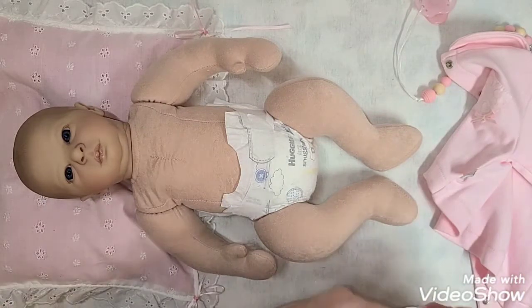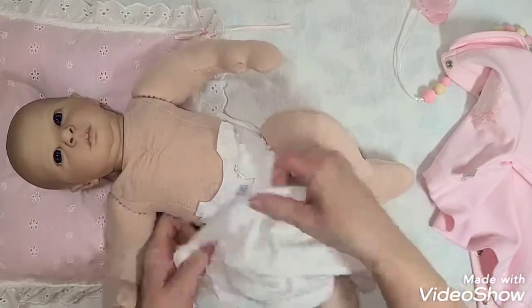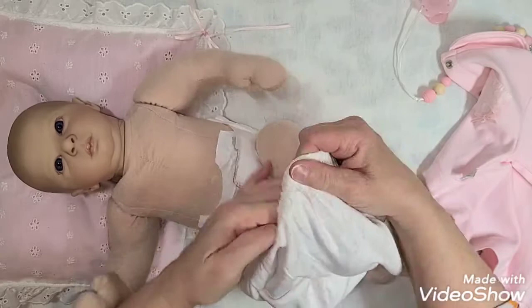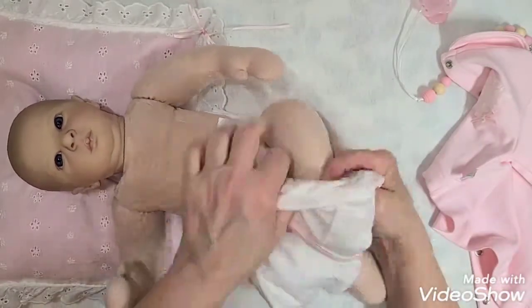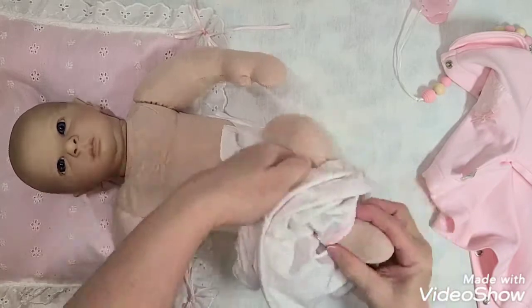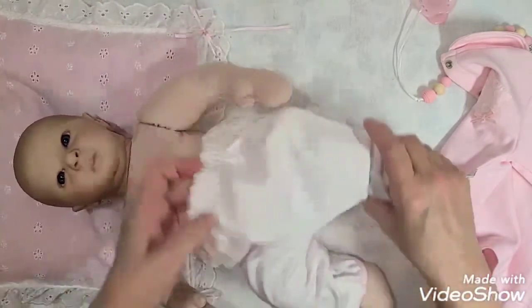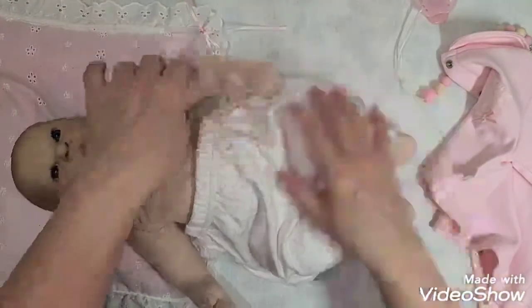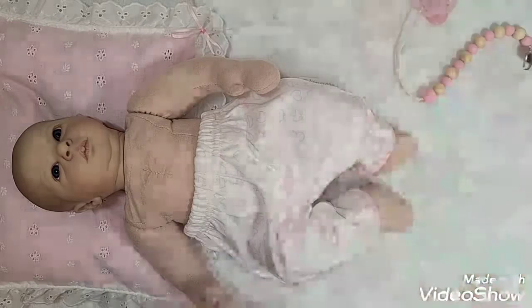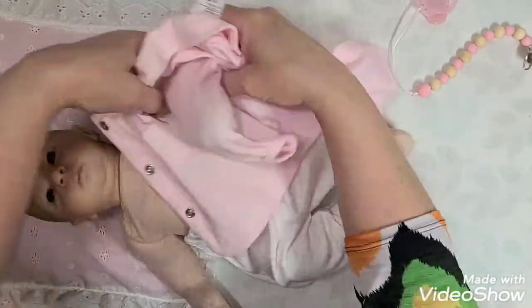Okay, here we go. We're going to put the little pants on the baby and get it all fixed up. That's a preemie but look — it's on the bigger side of preemies. It's okay though, it's a beautiful little outfit.